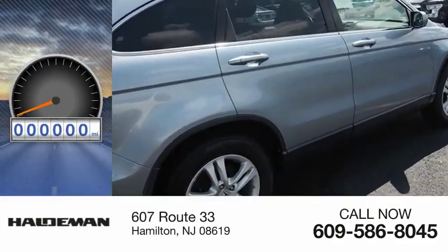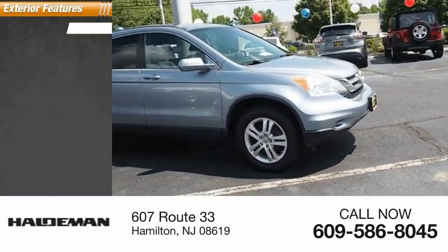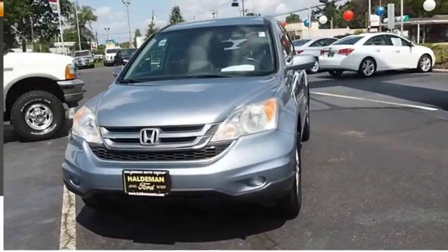This vehicle has less than 150,000 miles. Here are some of this vehicle's great options: alloy wheels, traction control, stability control, daytime running lights, braking assist, and power sunroof.